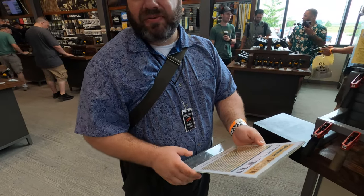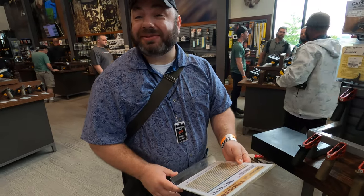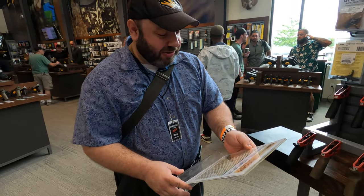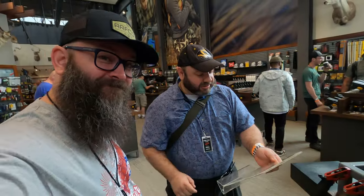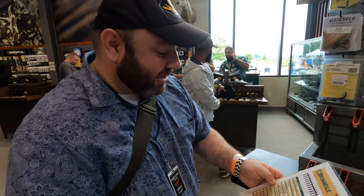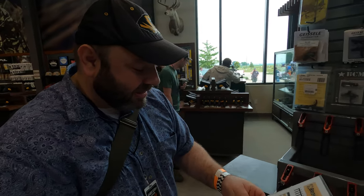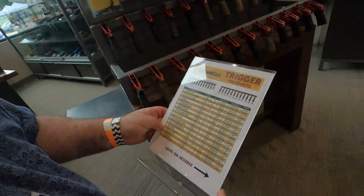Steve points out that I famously do not like two-stage triggers — and I'm going to be shocked by the results. Number six was the Trigger Tech TT, a two-stage trigger. Damn it. Number 11 was the Rock River National Match, also a two-stage trigger. Damn it. The only single-stage trigger I chose was the Hyperfire Competition, number 20.